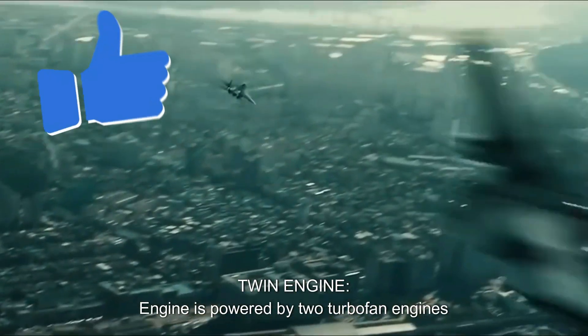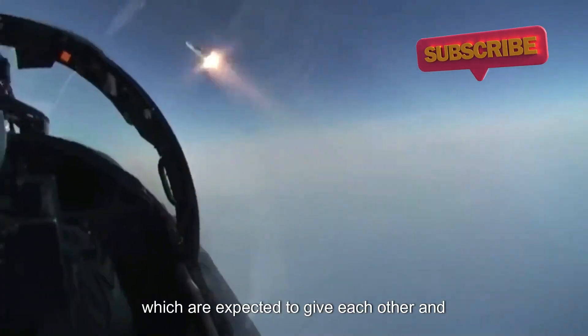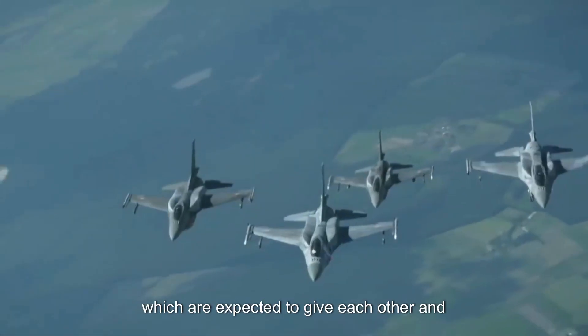Twin engine: KAAN is powered by two turbofan engines, which are expected to give it a high degree of maneuverability and speed.